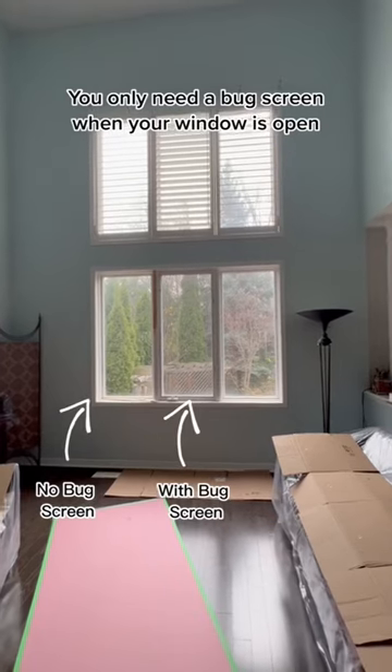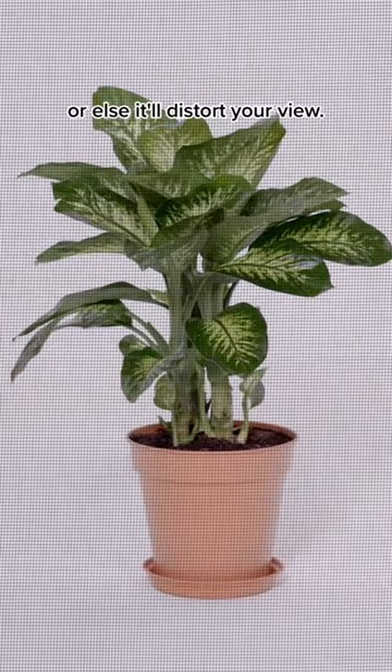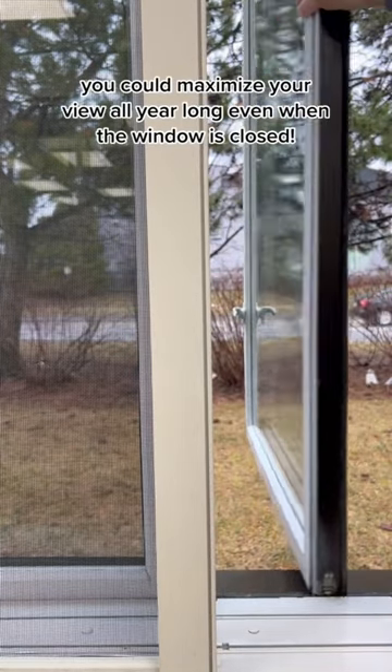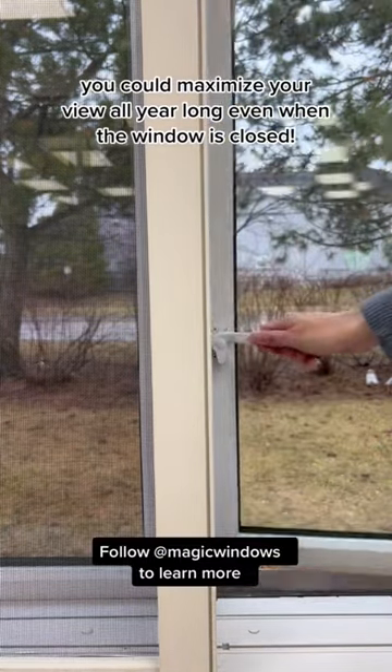3. You only need a bug screen when your window is open, or else it'll distort your view. With a retractable screen that's only visible when the window is open, you can maximize your view all year long even when the window is closed.